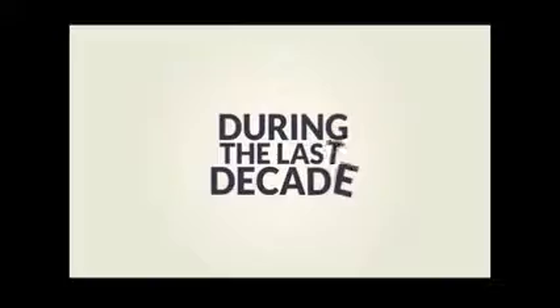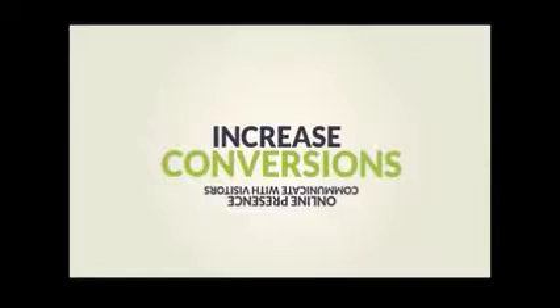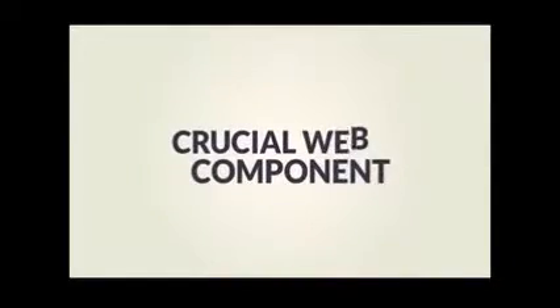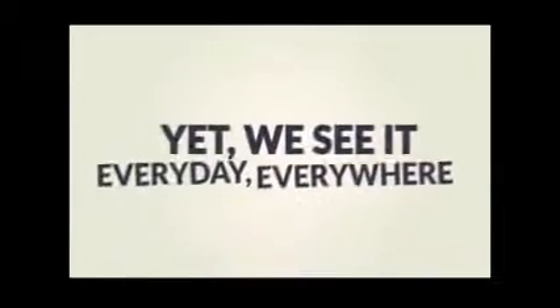During the past decade, web technologies have evolved a lot. And so did many of the internet marketing tools to make it easier for businesses to build their online presence, communicate with their visitors and increase conversions. However, there is a crucial web component that's been very neglected during these last years, yet it is being used every day and we see it everywhere. And that is the popup.